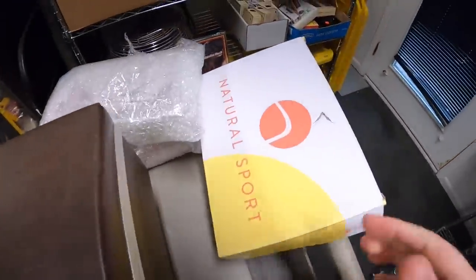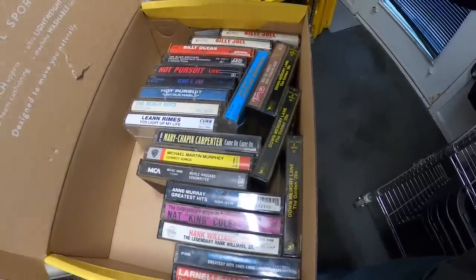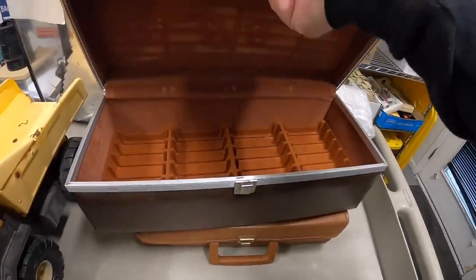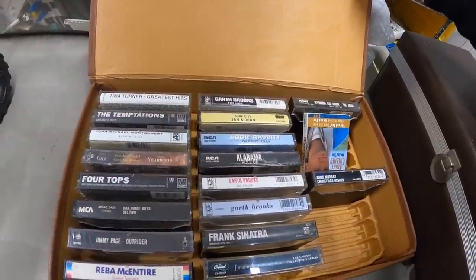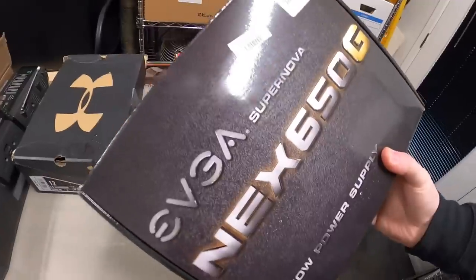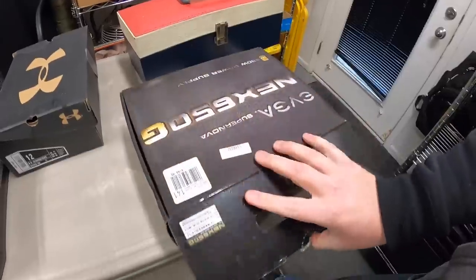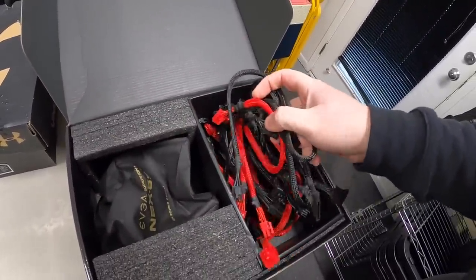I brought another load in. We've got a Tonka truck, a big Lego space set — looks like there might be a car in there too. A couple pieces of Pyrex. Some cassette tapes: Billy Joel, Nat King Cole, Beach Boys — might just do a big lot of those. There's a cassette storage case and more cassettes: Garth Brooks, Tina Turner, Temptations, Oak Ridge Boys. A whole bunch of 8-track tapes — John Denver, Willie Nelson, Guy Lombardo. And there's this EVGA NEXT 650G, which I think might be some kind of computer part, maybe a hard drive.